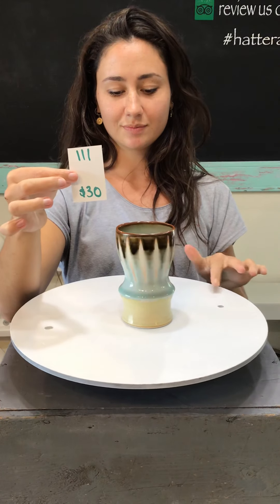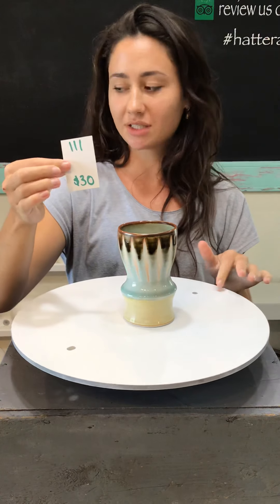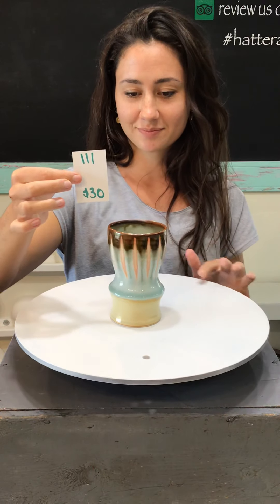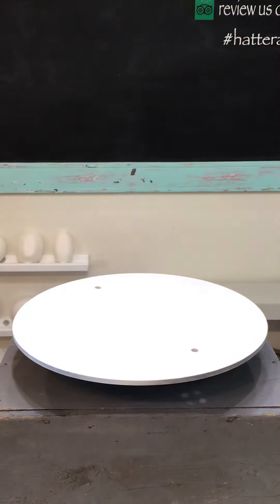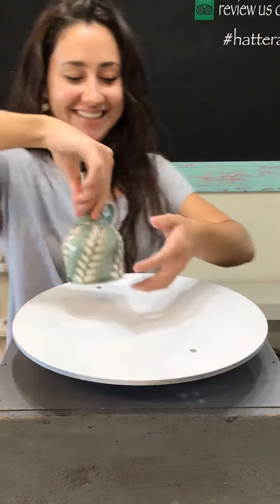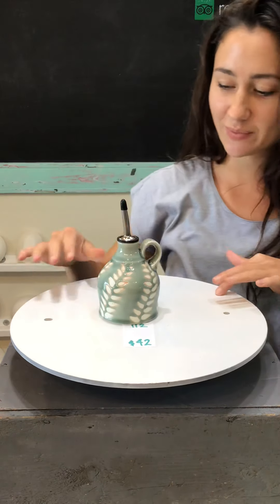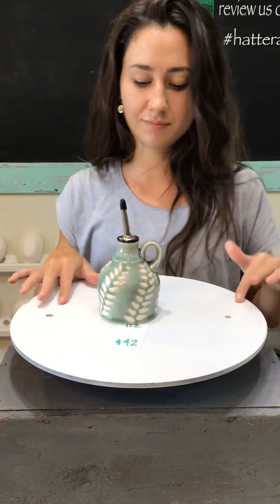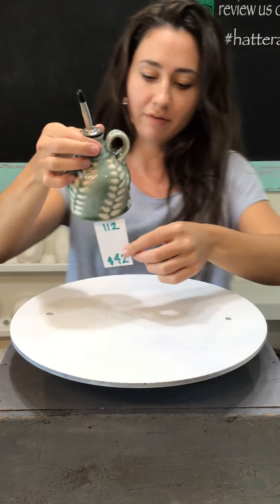Number 111 — is this the vase? It's a vase slash tumbler, there are about four of them. This one we called a vase but it could also be a tumbler — you can definitely drink out of it. This is number 112 and it's an oil bottle with a little felt and that pretty wheat wax resist design, for $42.